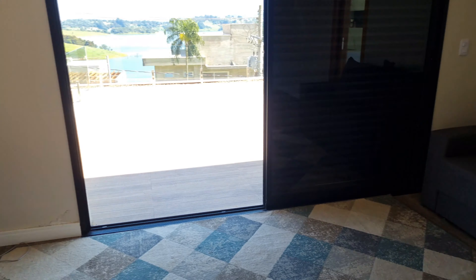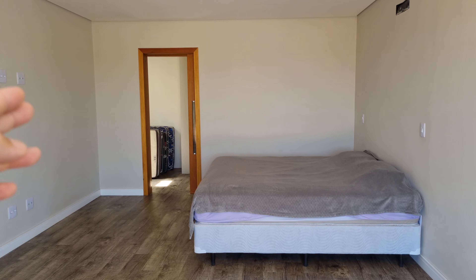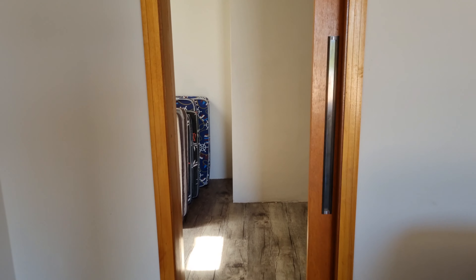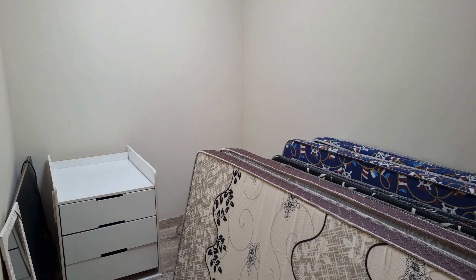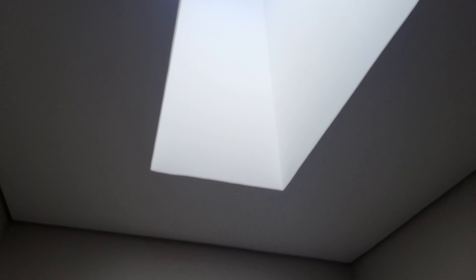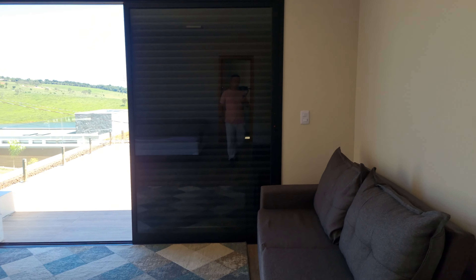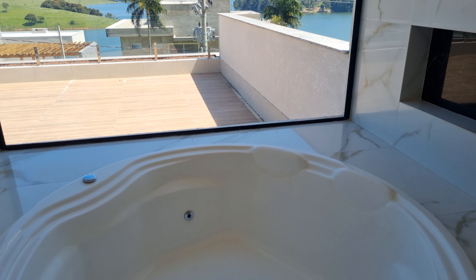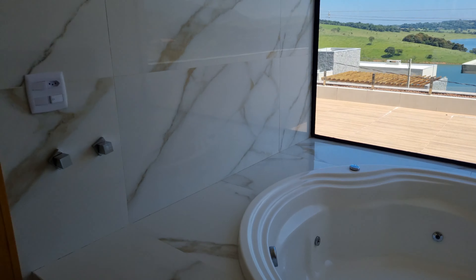Aqui é o banheiro da parte externa, para você não precisar sair da área de lazer para usar a casa. Sauna úmida bem acabadinha também. O pergolado do outro lado, show de bola para as noites frias. Entrada social caso você não queira parar o carro ou esteja indo a pé para a represa. O guarda-corpo aqui são praticamente dormentes com um tratamento diferenciado, super bem tratado — ornou bem com a casa.